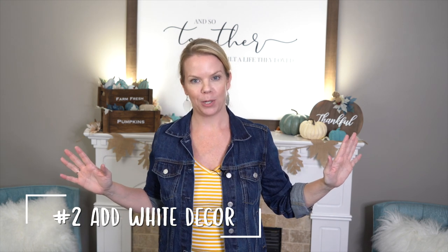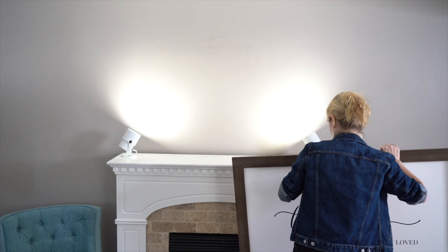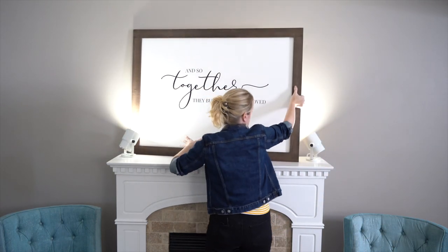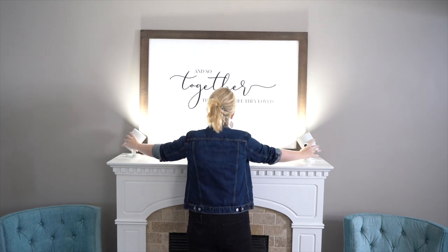The next thing I did was add some white and wood. That's why farmhouse style is so popular — it feels clean and fresh and really cozy at the same time. So I made these farmhouse signs. They have that exposed wood frame, but they're really big and white, so it makes the space feel clean, bright, and cozy all at once.